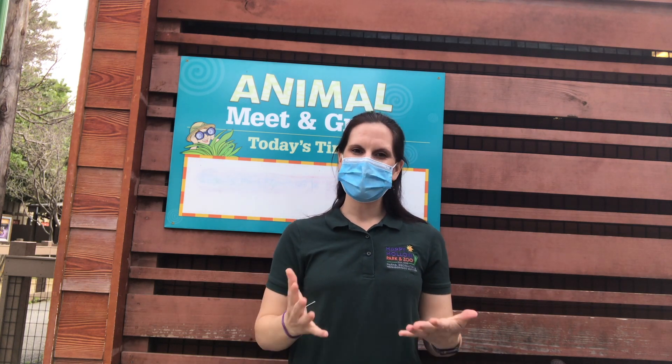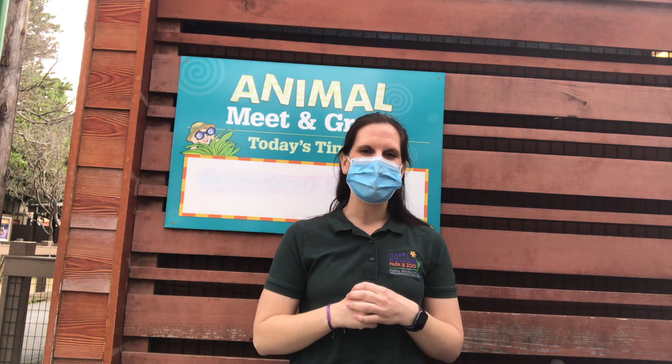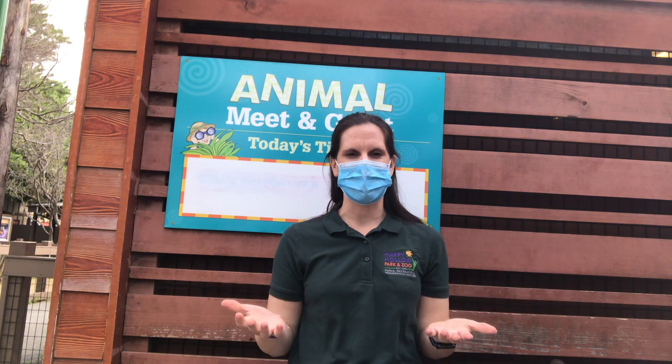Hi everyone! My name is Kaitlyn. I'm a Zoo Educator here at Happy Hollow Park & Zoo, and don't worry, we miss you guys so much. But even while we're closed, our keepers are here still making sure that our animals are getting the best possible care, and of course being as safe as we possibly can while they are at it.